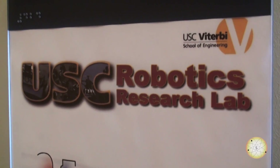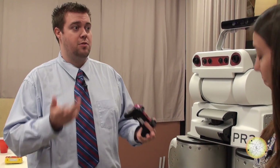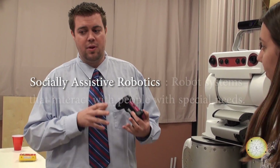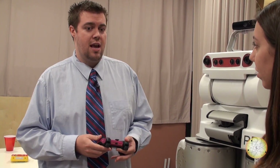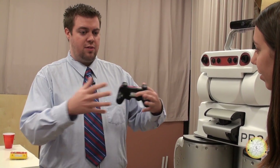Sure. So the USC Interaction Lab focuses on human-robot interaction — getting robots to communicate with people using natural communication: speech, gestures, eye gaze, and head movements. In particular, our lab focuses on an area called socially assistive robotics. We develop robot systems that interact with people with special needs, such as children with autism, people in post-stroke rehabilitation, the elderly, and people with Alzheimer's. The goal is to use the robot in a social, hands-off way — as a companion or in a therapeutic context — to somehow improve quality of life of the user.